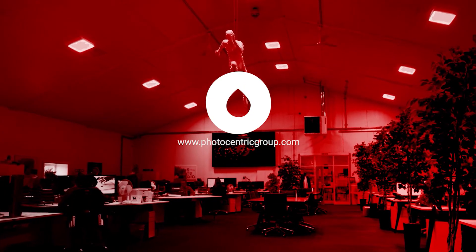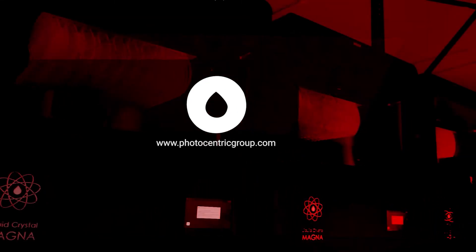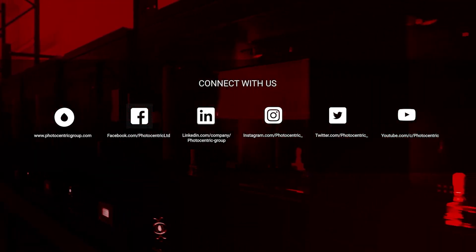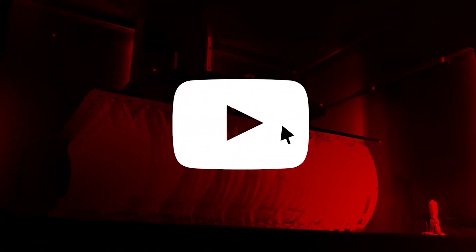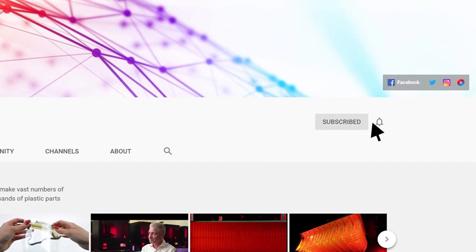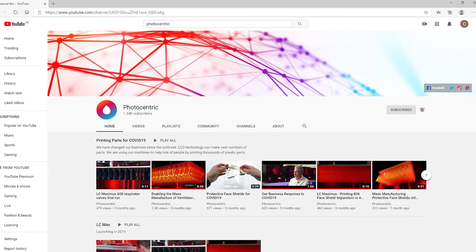Find out how Photocentric's 3D printing innovations can help your business by visiting our website at photocentricgroup.com. Stay up to date with our latest developments by following and interacting with us on our social media channels. And don't forget to check out our latest videos on our dedicated YouTube channel — hit subscribe and turn on notifications so you're updated every time we upload something new.